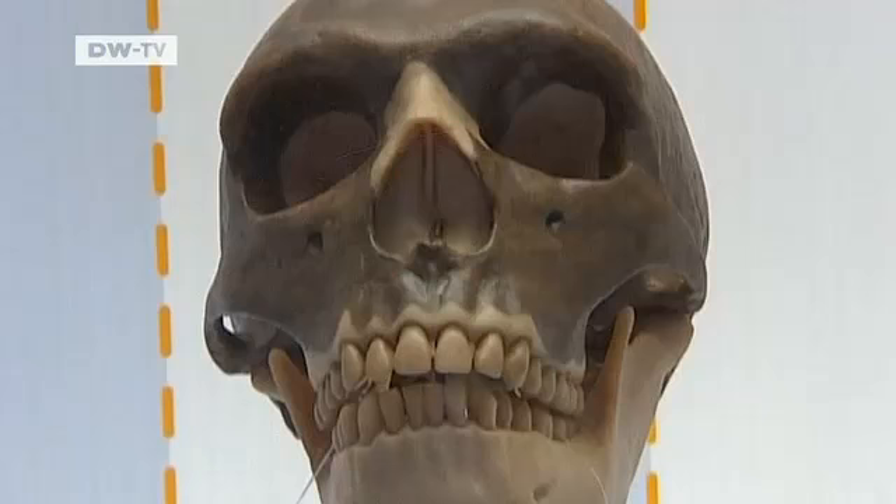Neanderthals show us how unique we are. This project isn't primarily about understanding Neanderthals — it's actually more about understanding ourselves and our history.